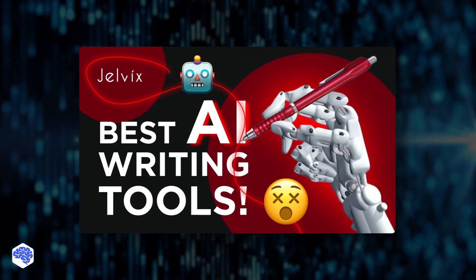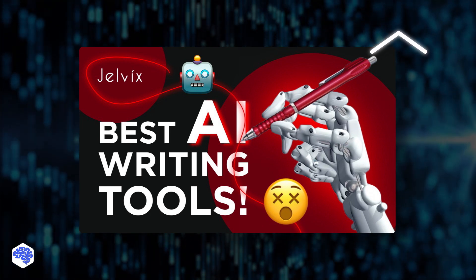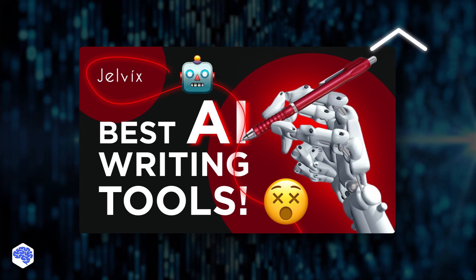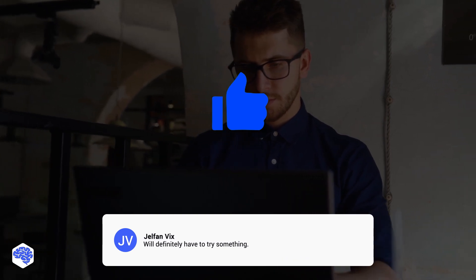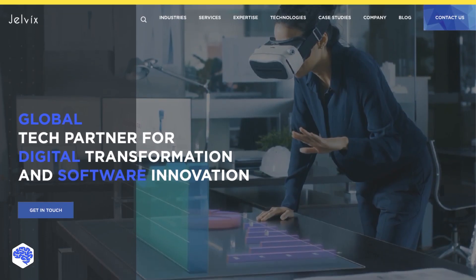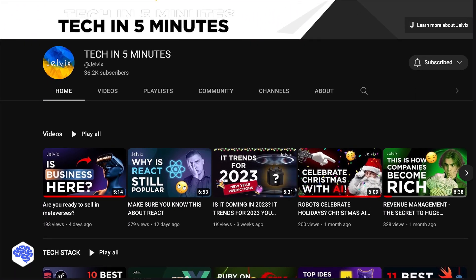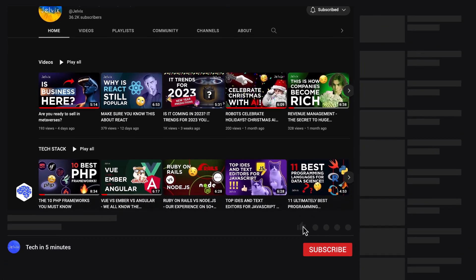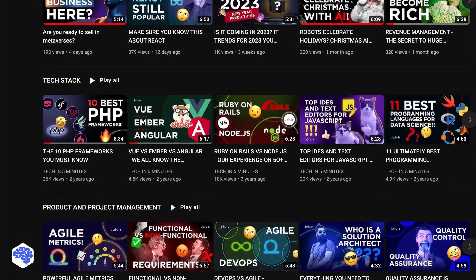Another thing we recommend is AI writing tools — watch our video on the best tools, how they work, and examples of us using them. Support us by commenting and clicking the like button. This video was prepared by the Jelvix team. We help top brands worldwide to innovate and accelerate digital transformation. We share the latest news about tech trends and innovations, so make sure to subscribe not to miss a single video. Bye for now.